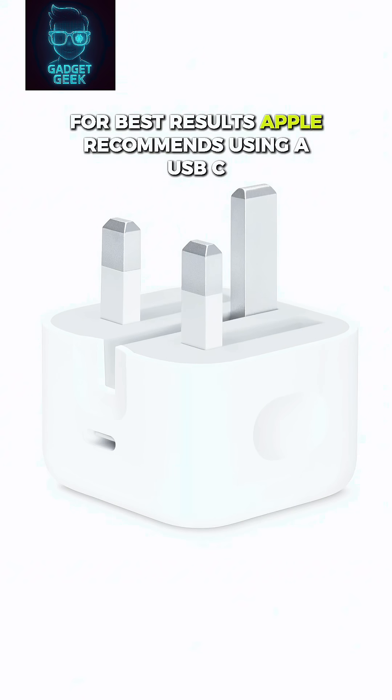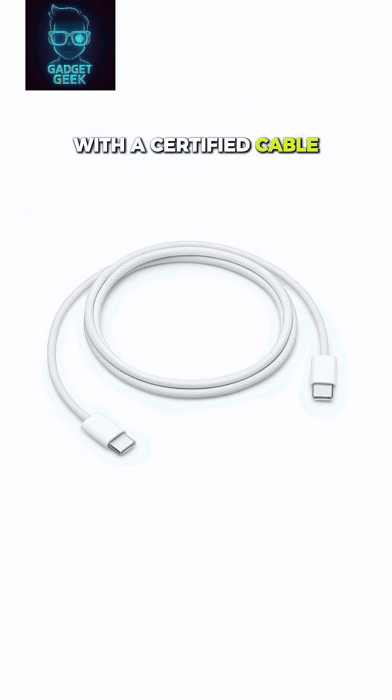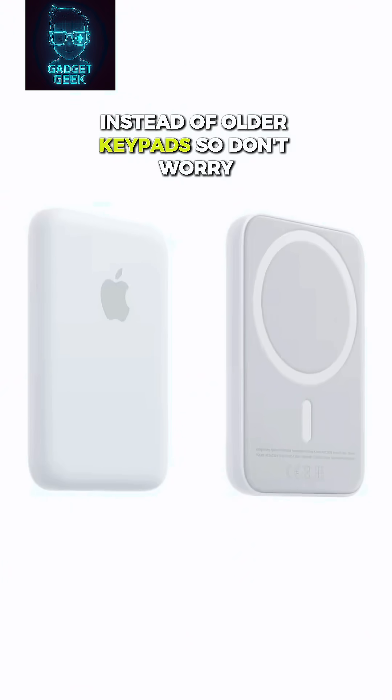For best results, Apple recommends using a USB-C power delivery charger of at least 20 to 30 watts with a certified cable, or faster wireless options like MagSafe or Qi2 instead of older Qi pads.